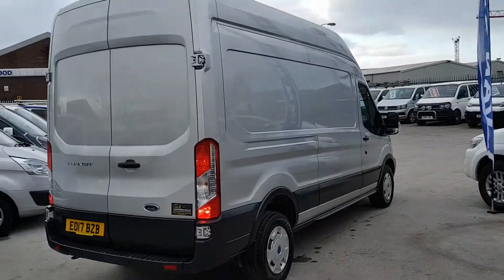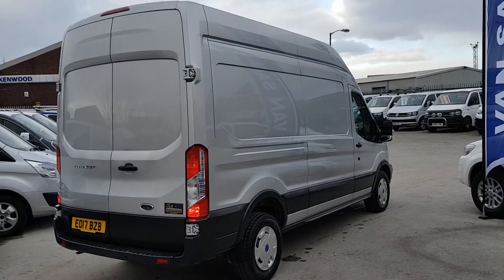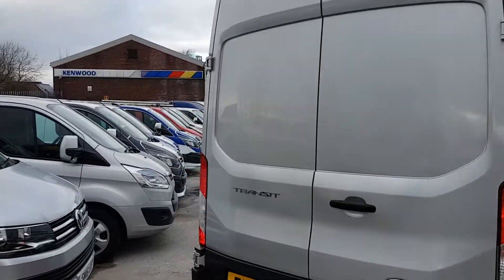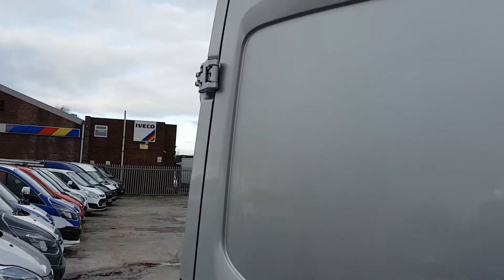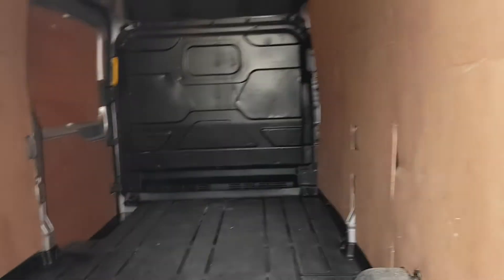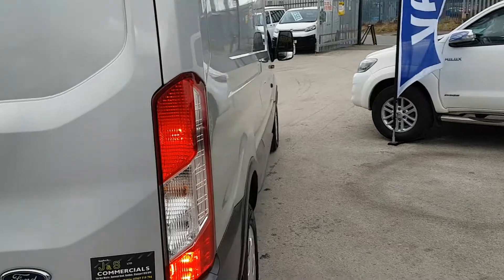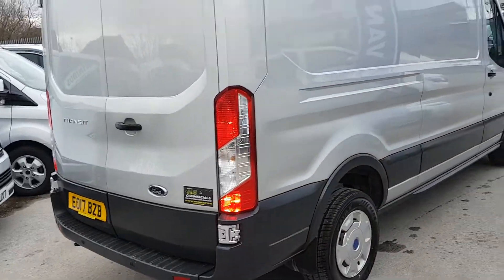It's the high roof long wheelbase in silver. It is a used van so it will have a few small scratches — there are a couple on the top of the roof which will probably just buff out. There's a small scratch at the back too.